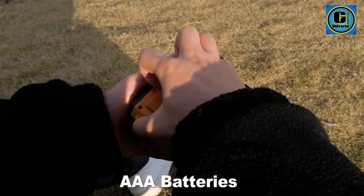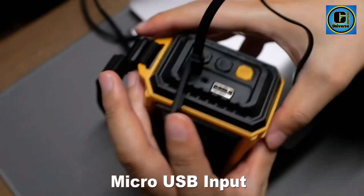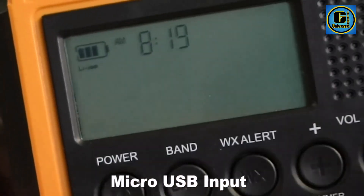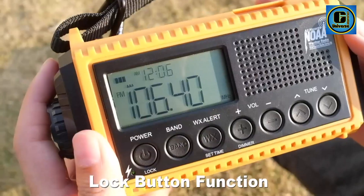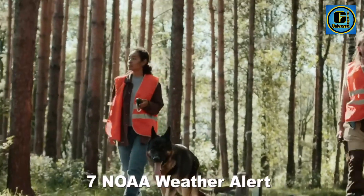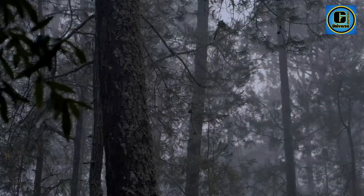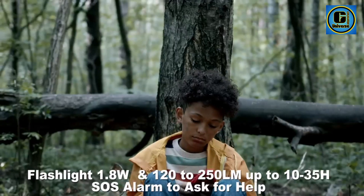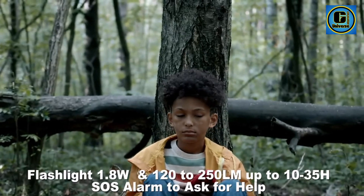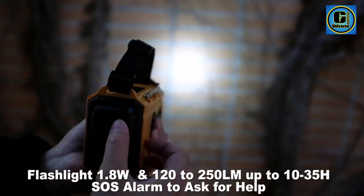It covers a wide range of frequencies, ensuring access to NOAA — National Oceanic and Atmospheric Administration — broadcasts for real-time updates on weather patterns and potential hazards. The radio's LCD presents clear and detailed information, including temperature, humidity, and battery status. Its multiple power sources, including battery and hand crank options, make it reliable in situations where power may be unavailable.